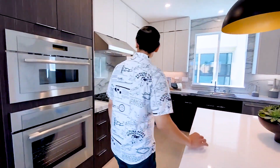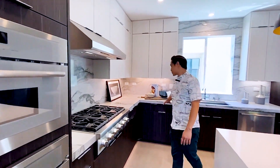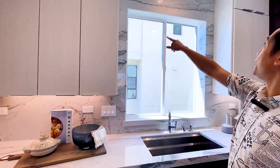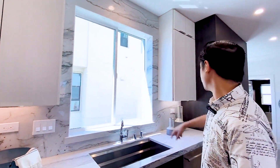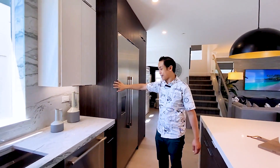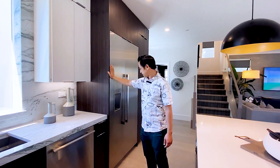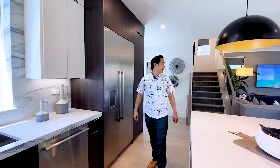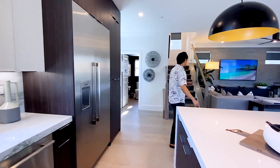It's a pure white quartz — a good contrast with the quartz over here which has a very strong pattern, and they run it all the way up to the ceiling. I love what they've done with the cabinets — white cabinets and black cabinets. The fridge is built in, a counter depth fridge. Very nice.